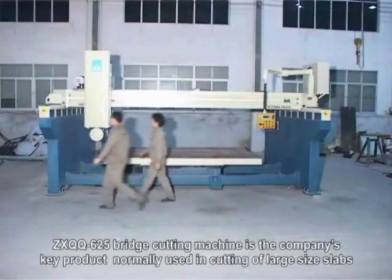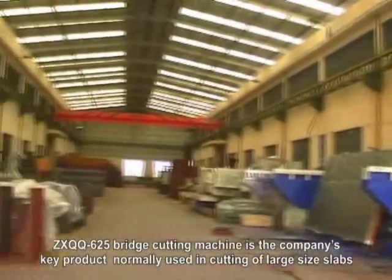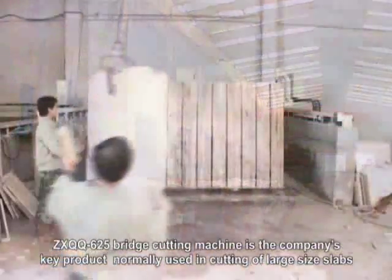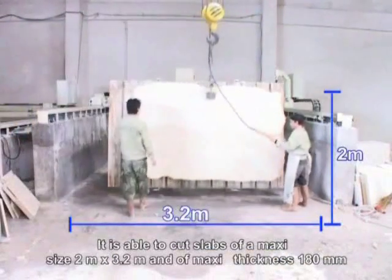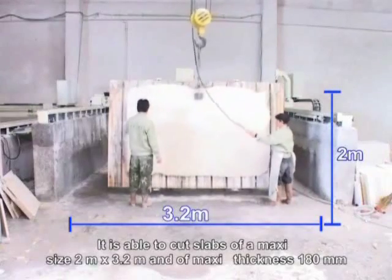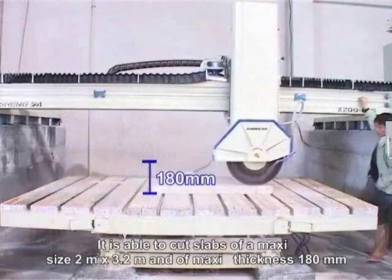The ZXQQ625 bridge cutting machine is the company's key product, normally used in cutting of large size slabs. It is able to cut slabs of a maximum size of 2 meters by 3.2 meters, and a maximum thickness of 180 millimeters.